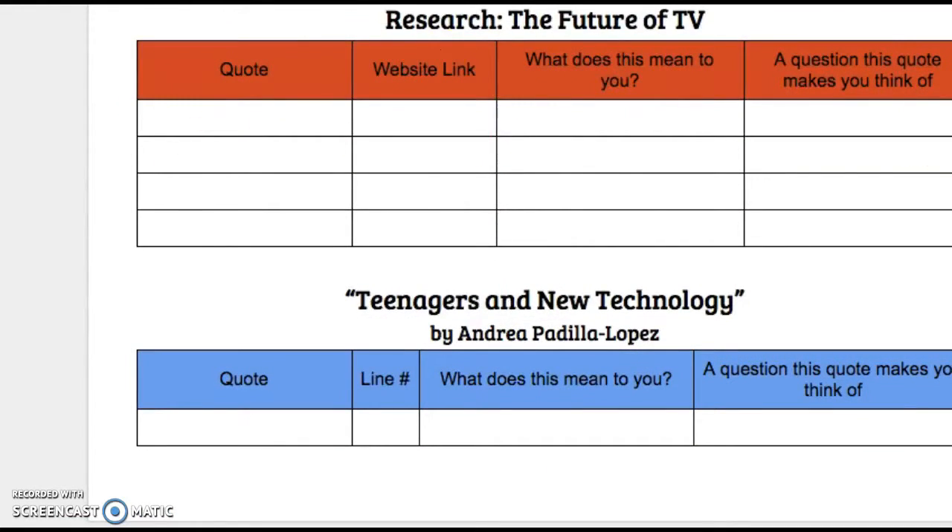That is the assignment. You are expected to work at a voice level zero for the rest of the period as you finish this assignment.